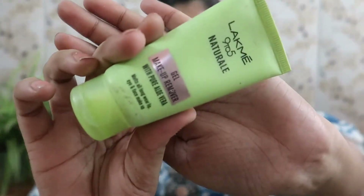Another product I would like to use alongside Micellar Water is the Lakme 9 to 5 Natural Gel Makeup Remover. It is an affordable remover, so if you don't want to invest in micellar water, you can go with this Lakme 9 to 5 Makeup Remover. However, it does leave the skin a little greasy, and I don't like that texture — I feel a little irritation. So try it first and see if it works for you.